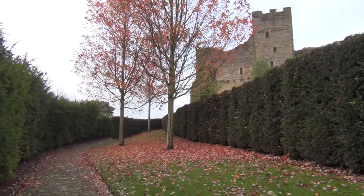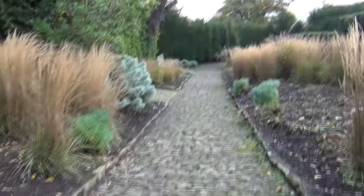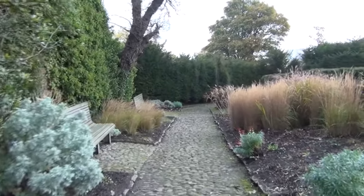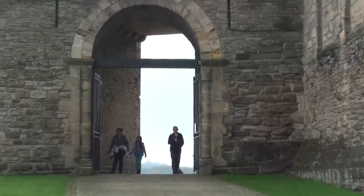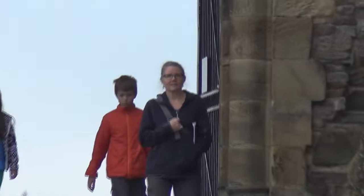It started out as a motte and bailey castle, but then over the years morphed into this massive construction that you see today. This mechanism of giving land to vassals and then telling them to control the land and give him wealth that came out of it was very successful. It took maybe only four or five years for William to subdue the whole country.